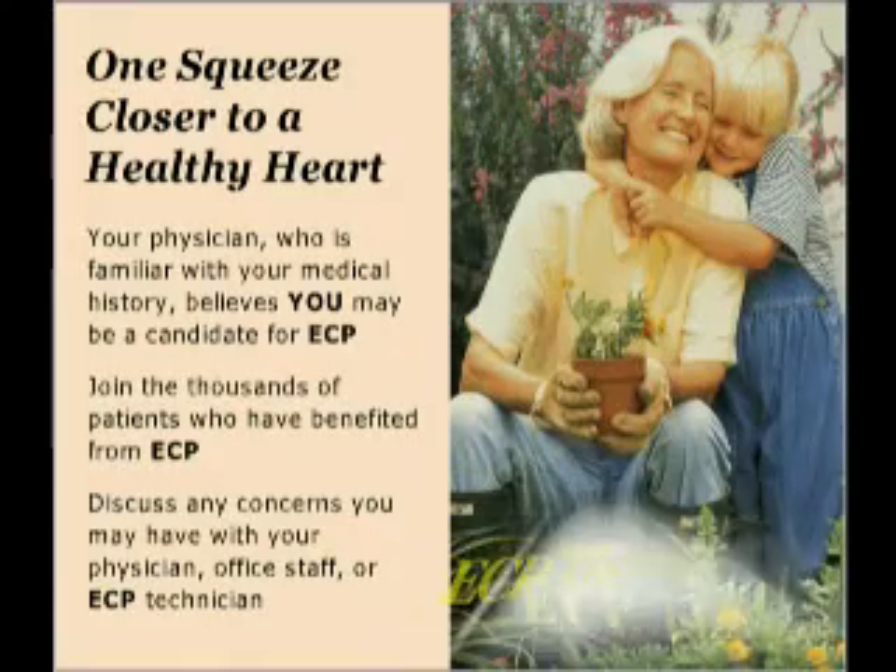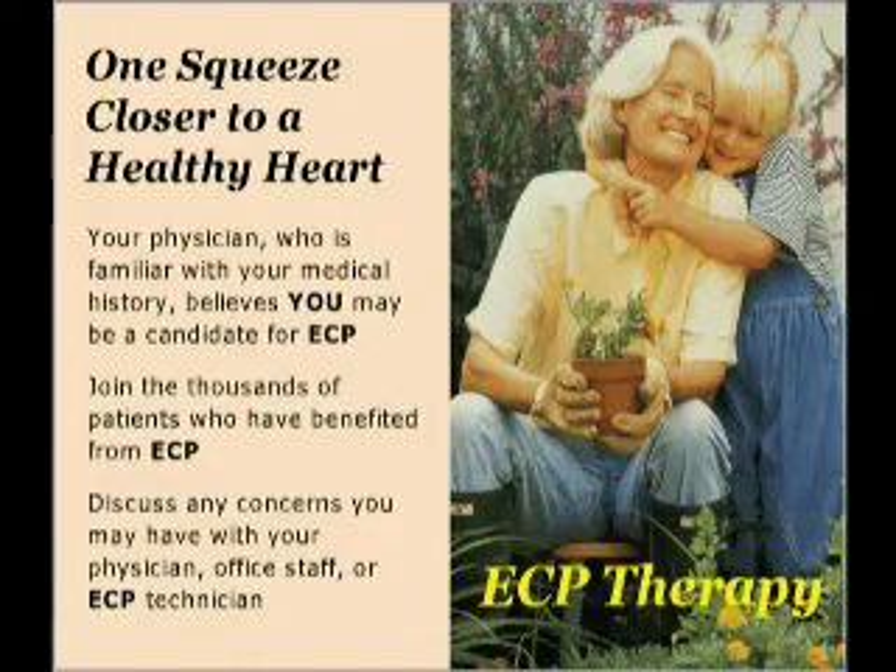ECP therapy — one squeeze closer to a healthy heart. Your physician, who is familiar with your medical history, believes that you may be a candidate for ECP. Thousands of patients have benefited from ECP and you can be one of them. For this reason, more physicians recommend ECP therapy. Before beginning, discuss any concerns you may have with your physician, office staff, or ECP technician.